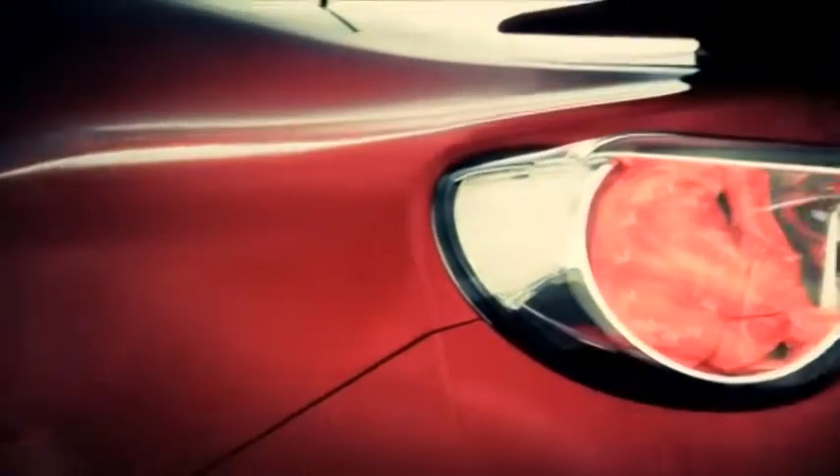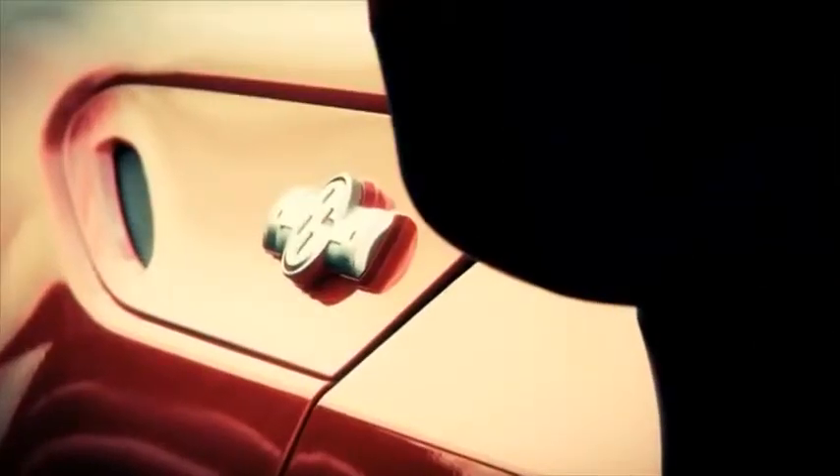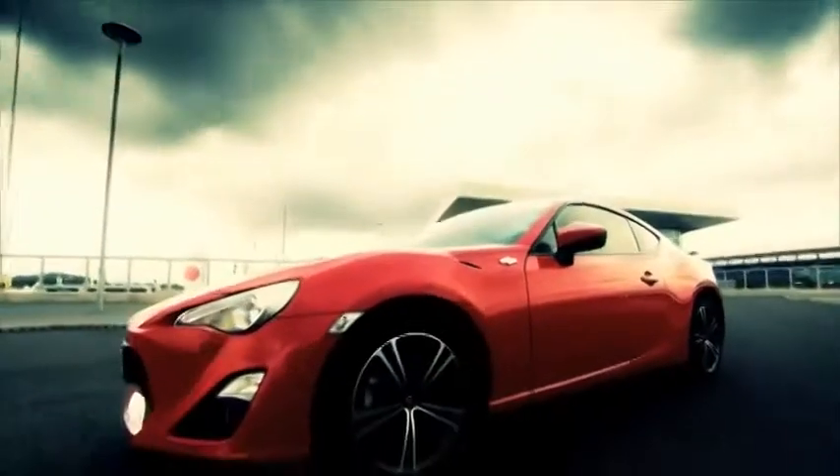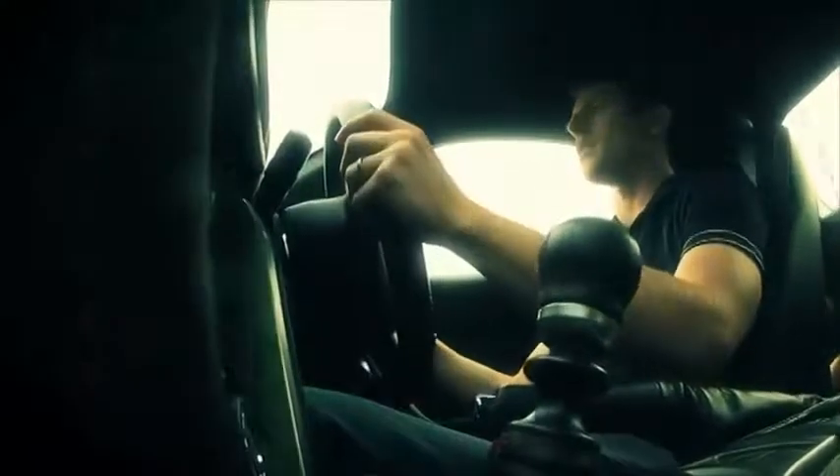This car is an absolute testament to the vision of chief engineer Tetsuya Tada. When developing the car, he said this car is about passion, having fun — nothing more or less than that. This is a car that's going to reward you — a proper driver's car. That's what I'd say this is.